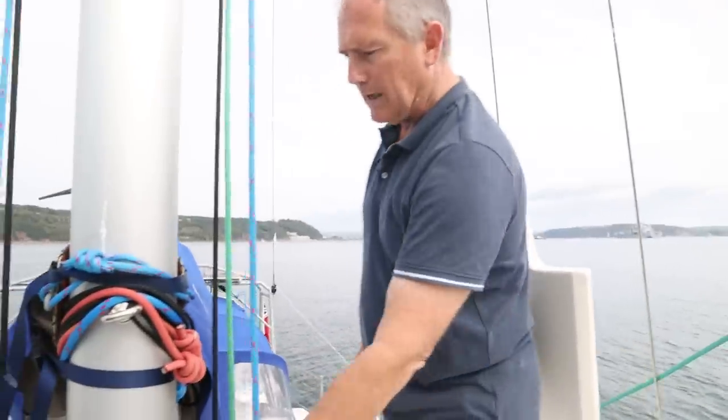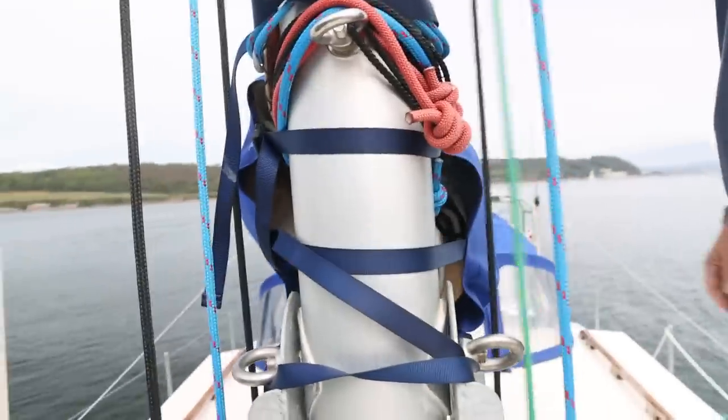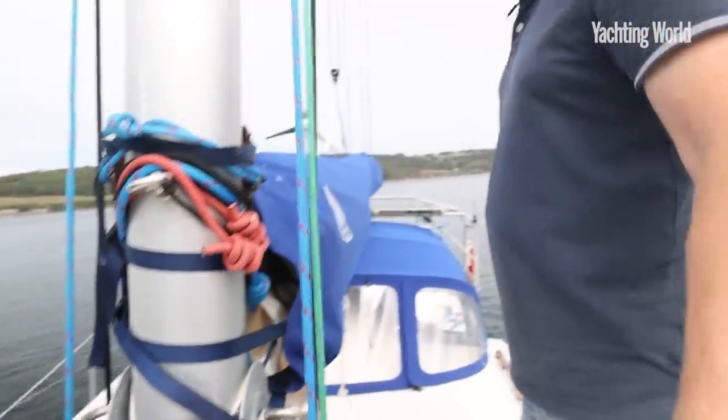Here you can see the tabernacle — there's the pivot point. Everything's very simple. It's lovely to work on.